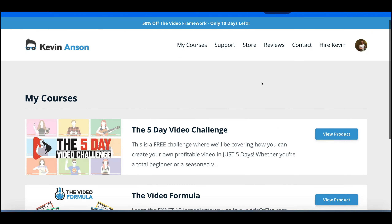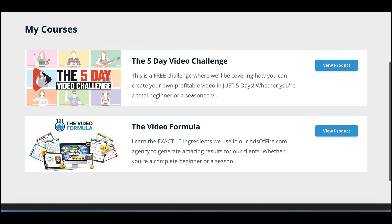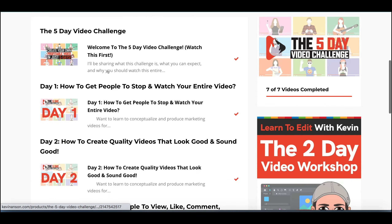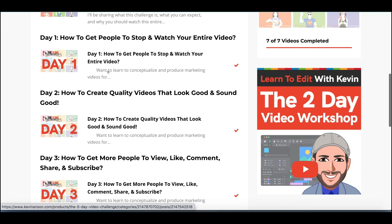Once you log in, this is the back office that you'll be taken to. In here you've got some courses — the first one is actually a free course, a 5-day video challenge that allows you to be a part of a community where you go from a standing start, learn some tips and tricks, and actually launch a video which you can then post in their Facebook group.